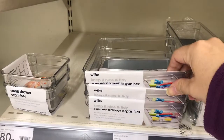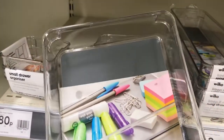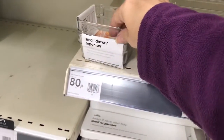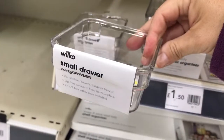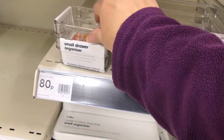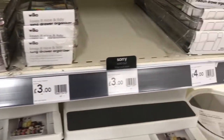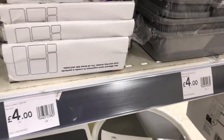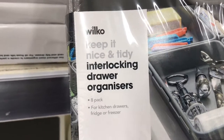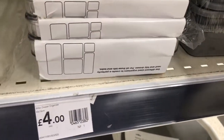You know me, I like looking at different organisation products and they've got these different trays. I'm not sure if I've shown these before - the lit ones were 80p and the next size up was £1.50. You can measure your drawers or the space that you want to organise and put them in. This interlocking set was at a good price of £4.